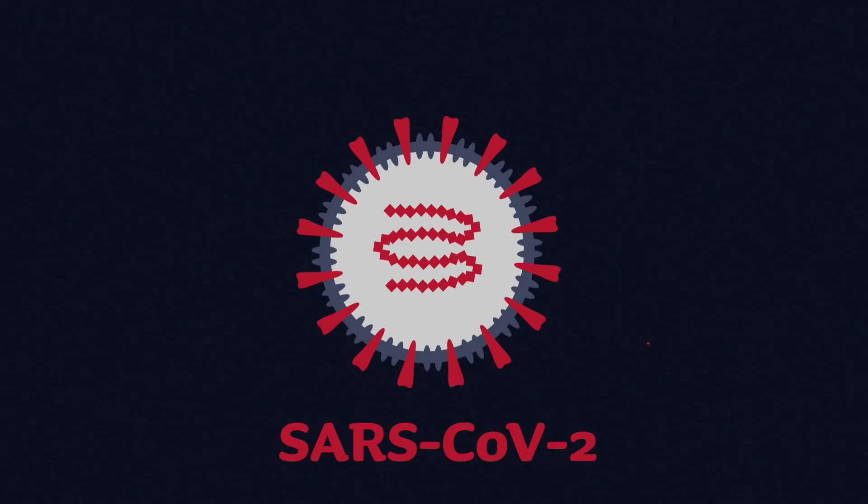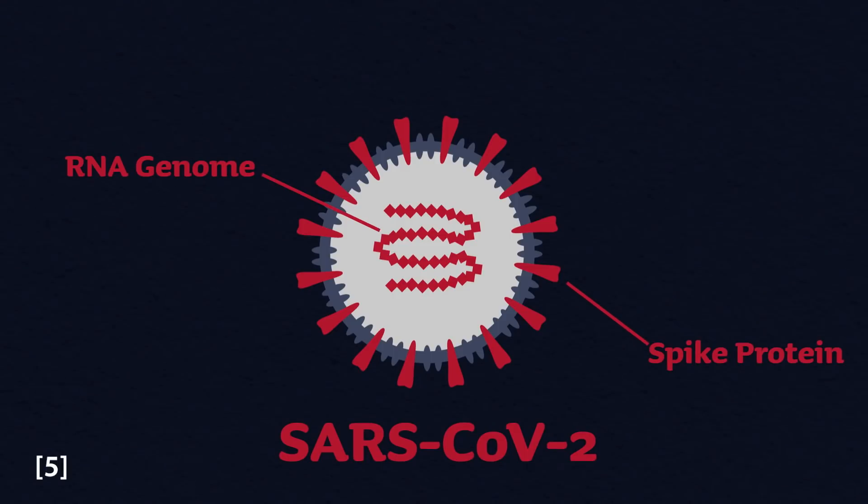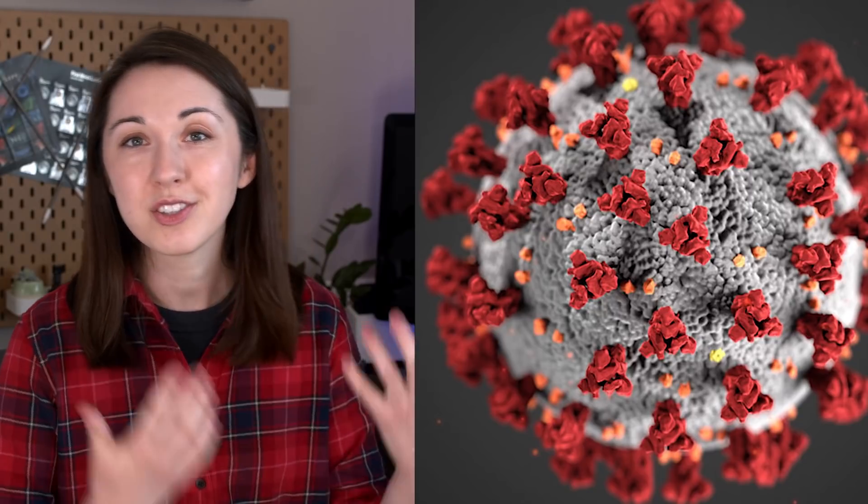Many viruses also have DNA genomes, but some, like SARS-CoV-2, the virus that causes COVID-19, have an RNA genome instead of a DNA genome. The RNA encodes proteins which help build things like the outer shell of the virus and something called a spike protein. But the virus can't replicate on its own — it needs to hijack some of the replication machinery inside our own cells first, before it can make copies of its RNA and the proteins it needs to build more virus. If you've seen pictures or drawings of SARS-CoV-2, you'll likely recognize this spike protein — it's what binds to receptors on our cells, causing them to let the virus in.